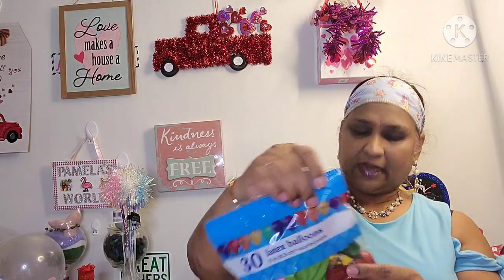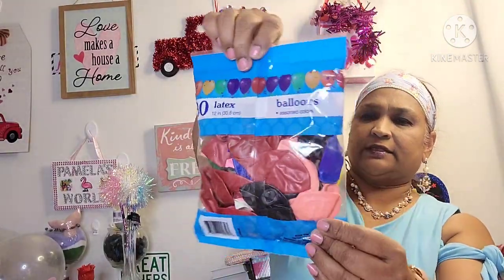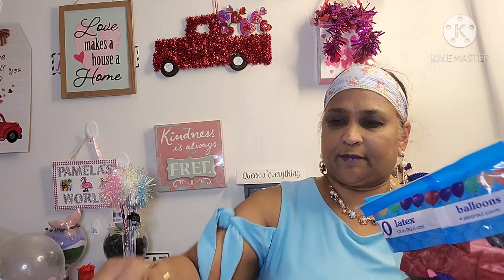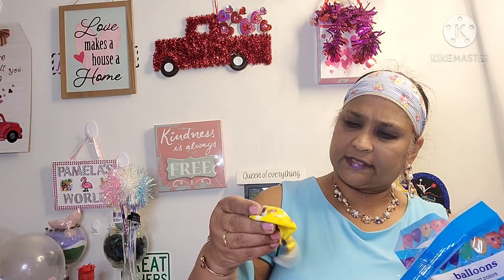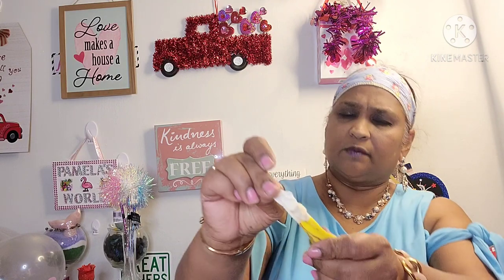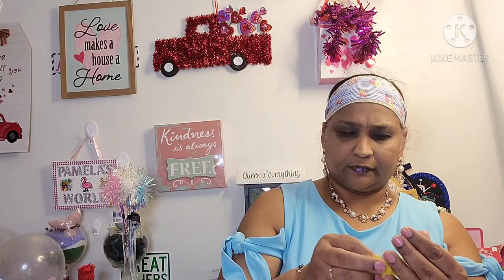I picked up these balloons — 30 latex balloons. I'm not blowing them up, I'm just curious. One of them is all busted up — I'm not going to put my mouth on that! But there's another one like it and this one is better — it's like a tie-dye. Look at that, absolutely stunning! Kids love balloons.